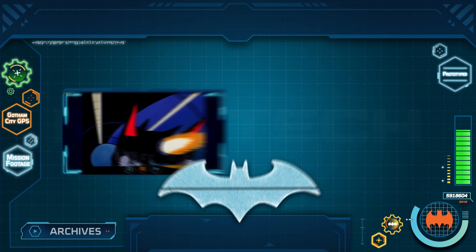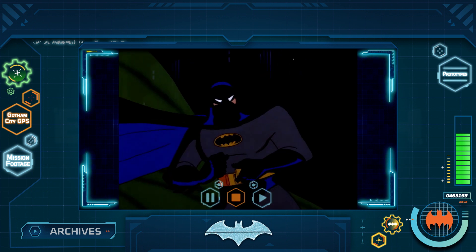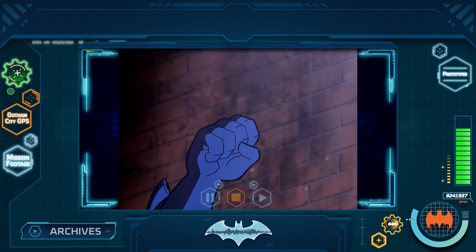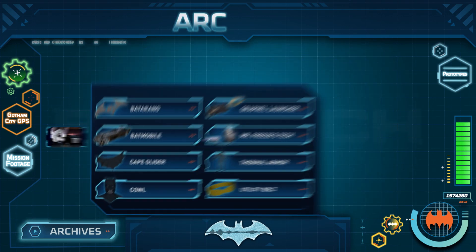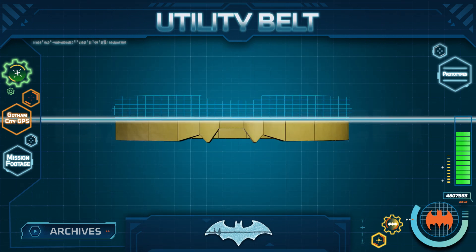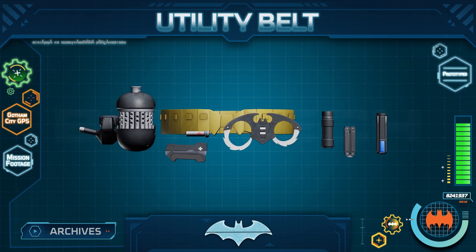As you know, Batman has access to some of the latest and most advanced technology to assist him in his crime-fighting endeavors. And as part of the Nightwatch, you will need to know everything about his gadgets. Many of these tools are kept in one single location: his utility belt. Today, I will be briefing you on Batman's utility belt and unpacking all the state-of-the-art tech he uses to fight crime.